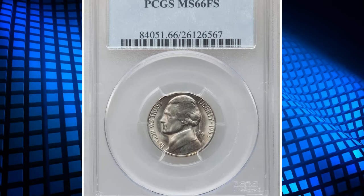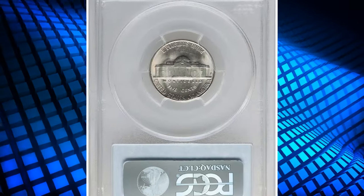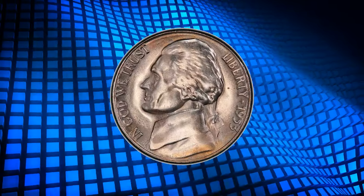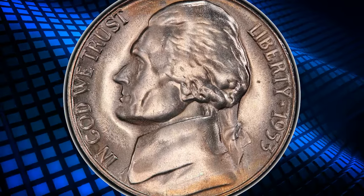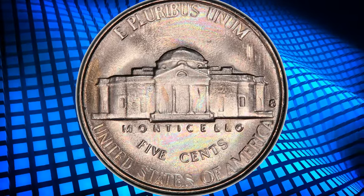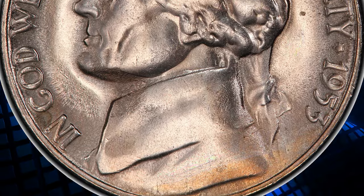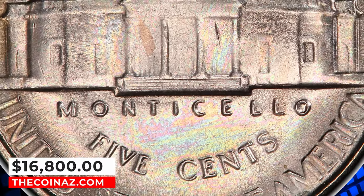Number 6: 1953-S Jefferson Nickel. The 1953-S is one of the strike rarities in the Jefferson Nickel series, posing a challenge for registry collectors focused on full steps coins. This piece displays satiny luster with a hint of light champagne toning. Moderate die erosion is apparent on each side, causing metal flow lining in the margins, but the steps of Monticello are sharply defined. This MS-66 full-step specimen was sold for $16,800.